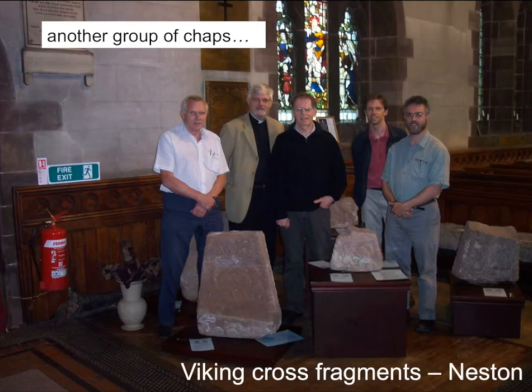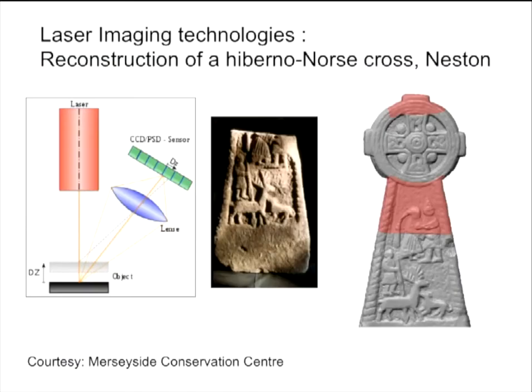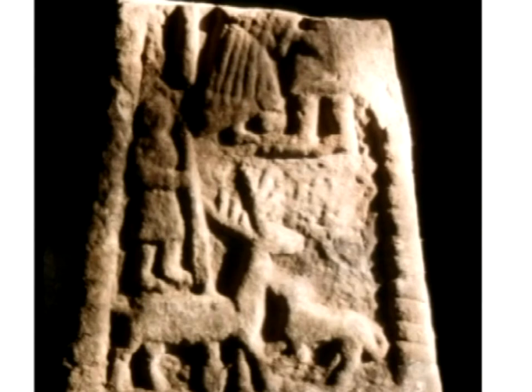We don't know. There's at least two or three crosses there in pieces. This one's interesting because it's got the image of part of a Viking woman — there's a ponytail here, there's a dress, with her arm round what we presume is a husband here, but the rest of it's missing.